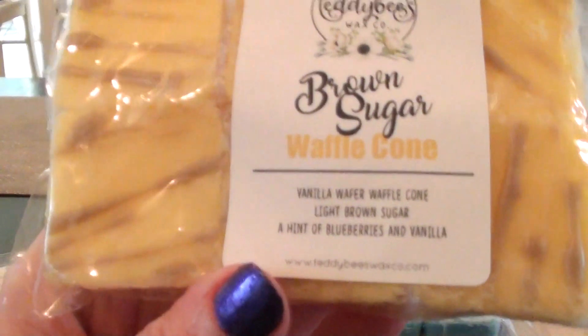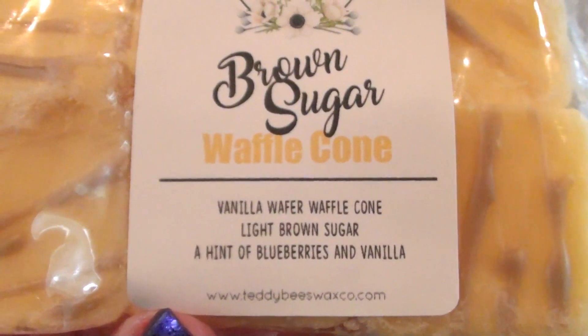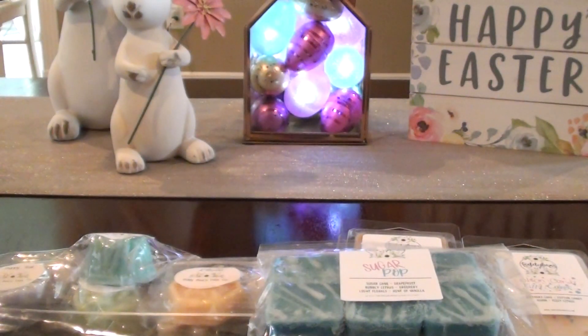The next one I have is Brown Sugar Waffle Cone. This is Vanilla Wafer Waffle Cone, Light Brown Sugar, and a hint of blueberries and vanilla. This is another one of her six-pack drizzle melts. I don't love blueberries — I can smell the blueberries just a little bit, but it's toned down so much that you just get a hint. This is the kind of blueberry that I like. It's more about the waffle cone and brown sugar, and the blueberries gives it a nice little different touch. Oh, that smells so good. I love that.